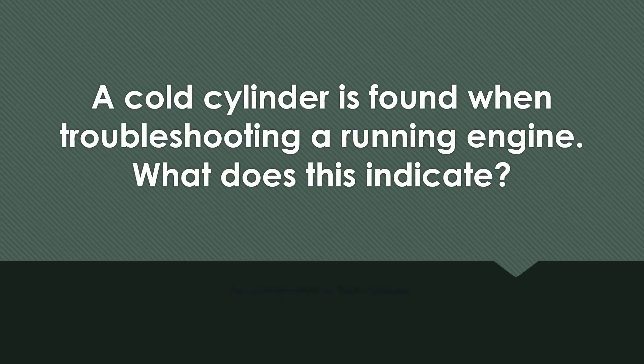A cold cylinder is found when troubleshooting a running engine. What does this indicate? No combustion in that cylinder.